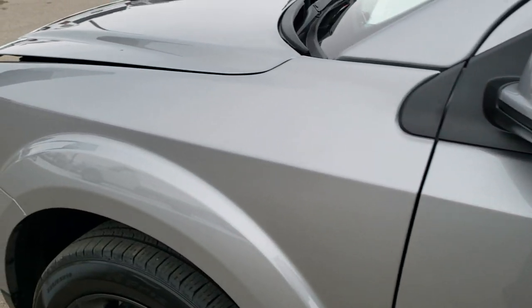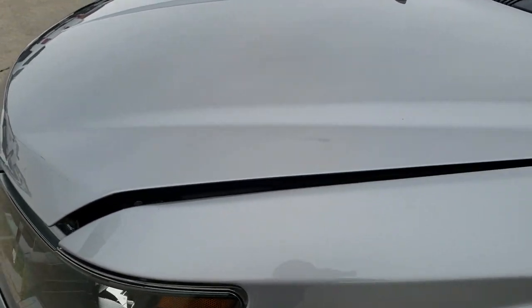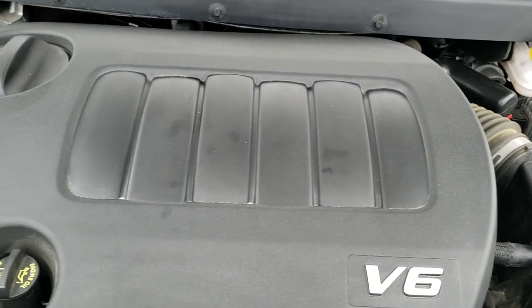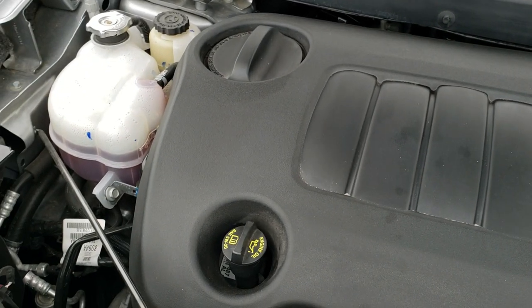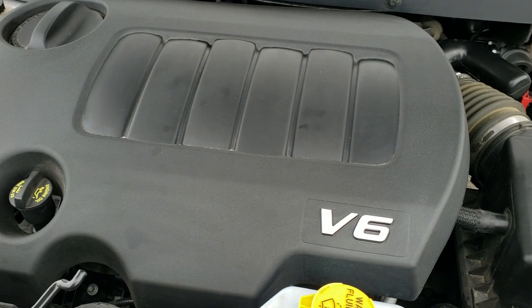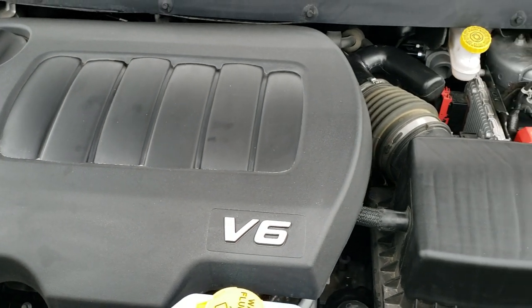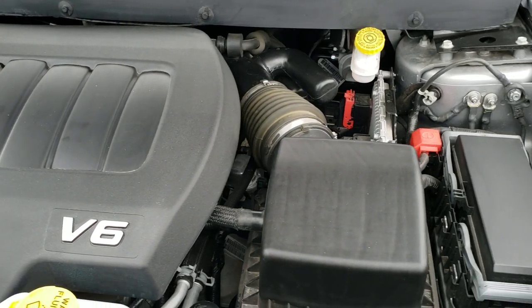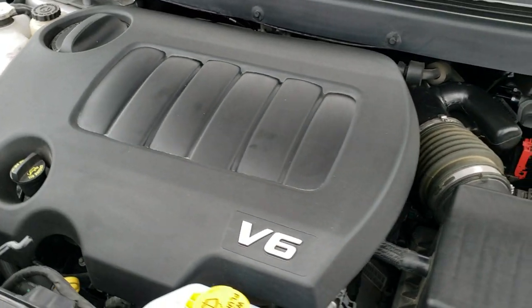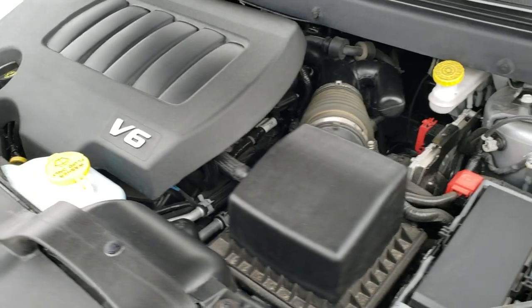I would personally like to thank you for checking out the video today, and hopefully from this HD video you have been able to tell just how clean this Journey is, all the way around, inside and out. Under the hood, we have the 3.6 liter Pentastar V6 motor. This vehicle has been fully safety inspected by our service shop, has a fresh oil and filter change, all the fluids have been checked and topped off. This Journey has been gone through mechanically 100% and is 100% ready to go.